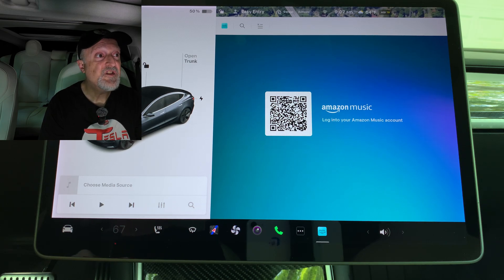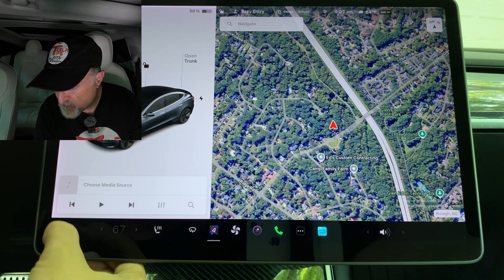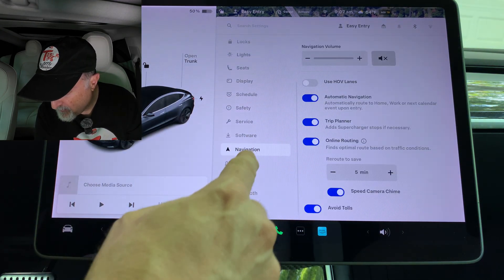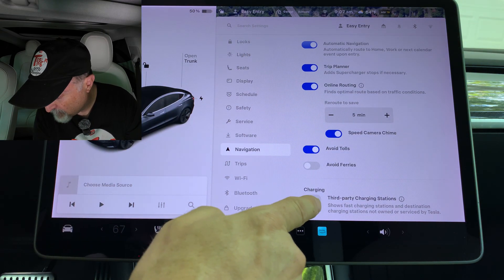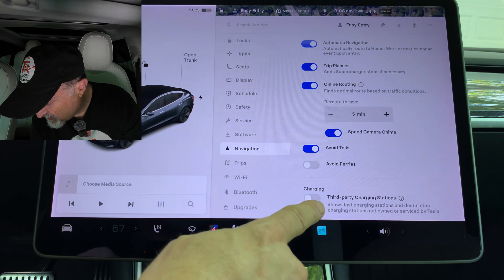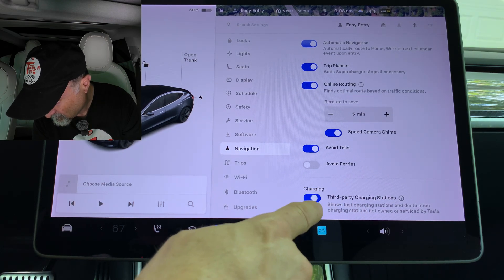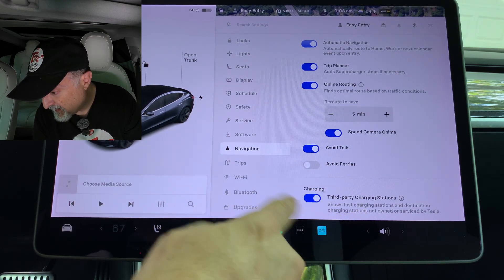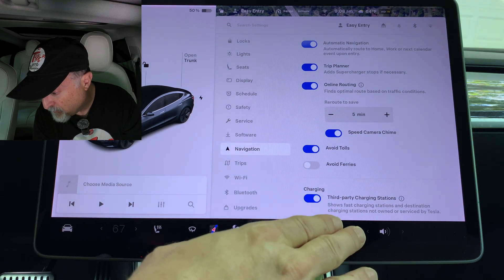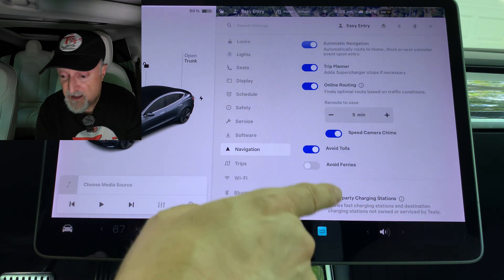In your navigation settings, you can now choose to show or hide chargers on the map that are not owned or serviced by Tesla. Going into Controls, down to Navigation, scrolling to the bottom, there's a new option: Third-Party Charging Stations, which shows fast charging stations and destination charging stations not owned or serviced by Tesla. That's nice because it'll increase the number of charging possibilities you have, especially on long trips. I'm going to leave that on.